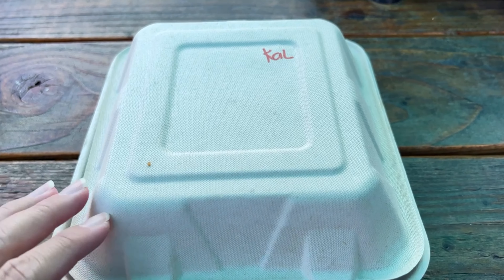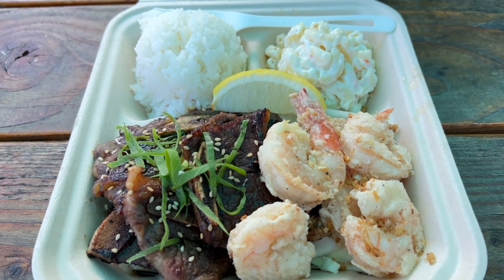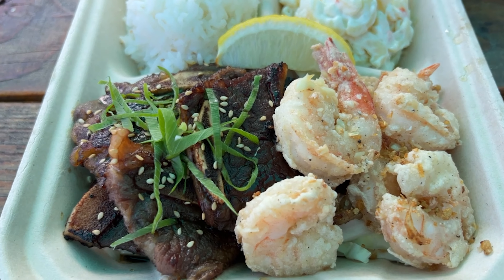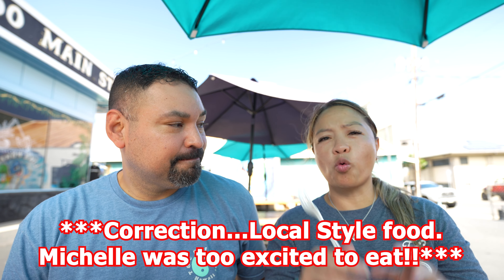So what items did we get? We were able to secure two plates. The first thing we got is a kalbi with garlic shrimp. Here at Dasorellano Grinds, they are Filipino food with a little bit of Hawaiian food kind of mixed in, because they're here in Maui.